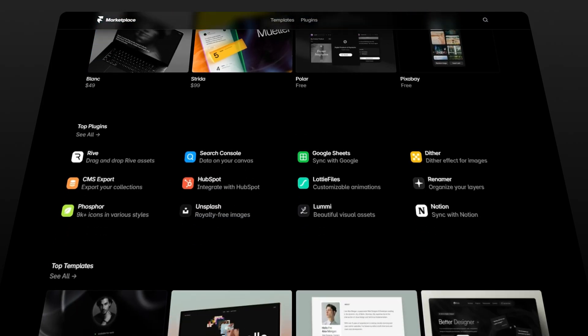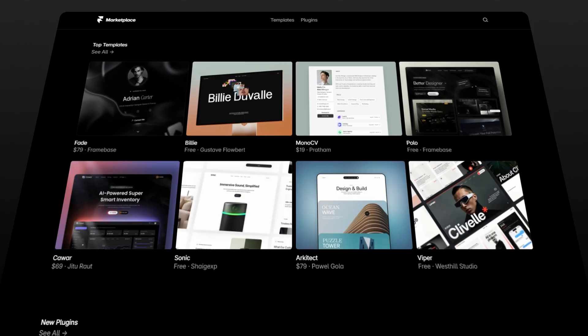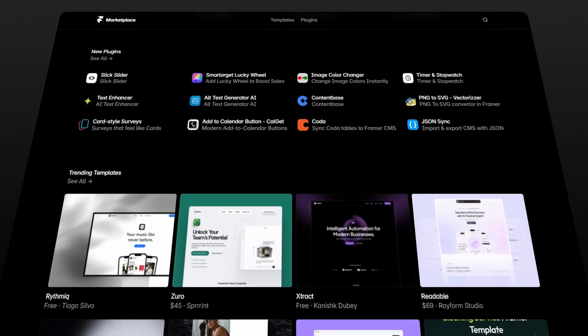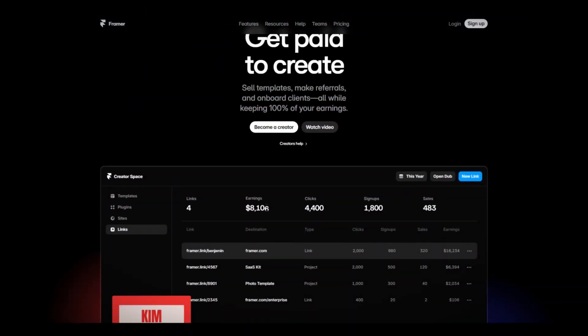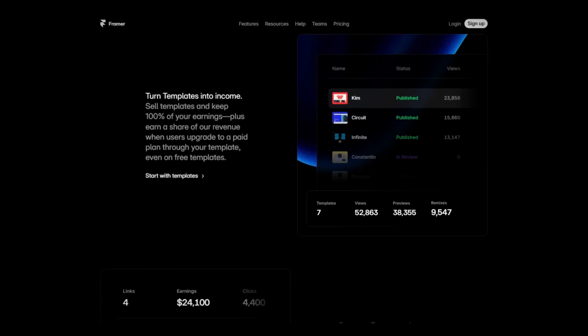Framer has its own dedicated marketplace page where you can list your templates and get their traffic for free. On top of that, they have a very generous affiliate program which gives you 50% commissions on all subscriptions you bring in through your templates. So if this doesn't convince you that Framer templates are the best digital products we can sell as web designers, I don't know what will.